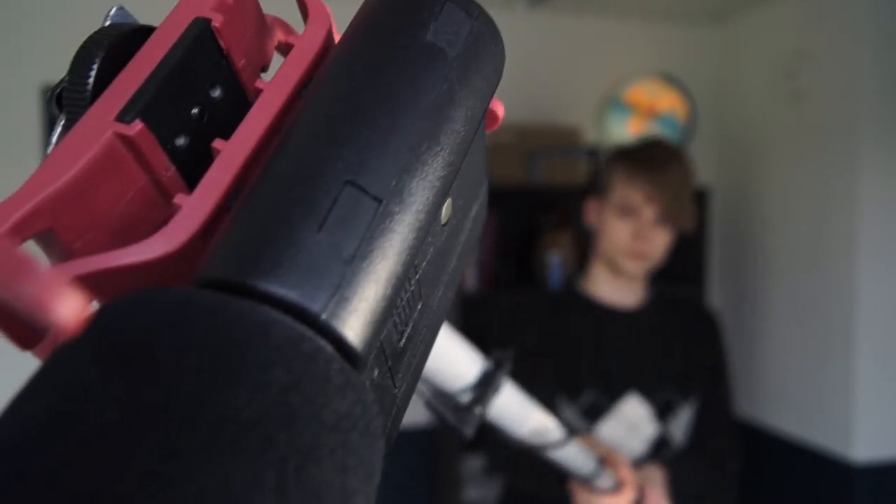Last thing, which I made about a year ago, is this boom pole for my Rode video mic, which just like the reflector is only coming in handy when I'm shooting outdoors with other people.